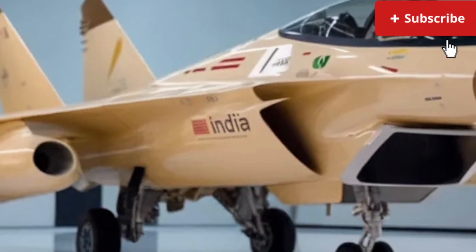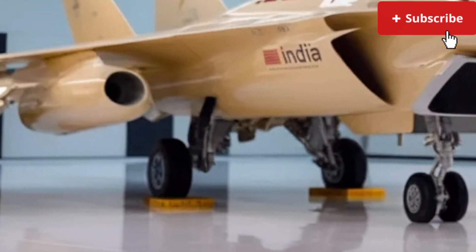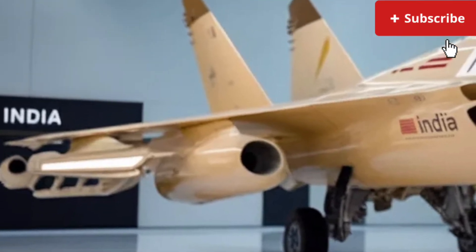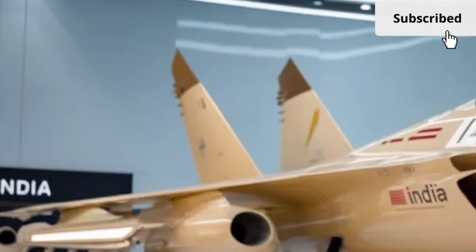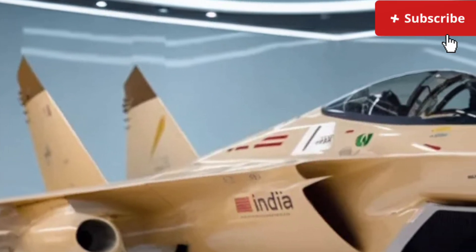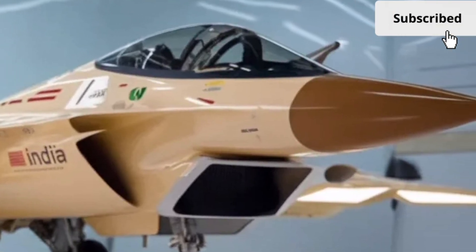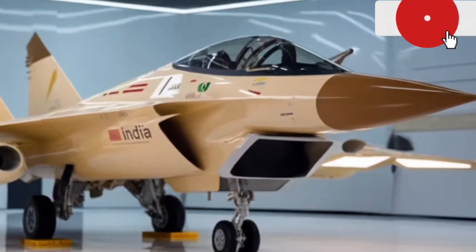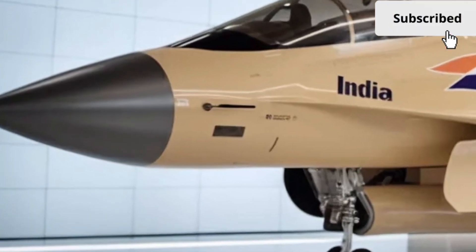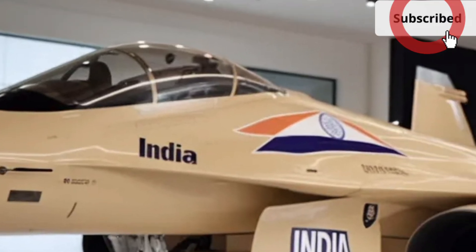Now let's talk performance, because this is where the 2025 Hal Tjus MK2 truly steps up. Under the hood, you get a refined 2.0-liter turbocharged engine that produces more horsepower and torque than the previous model. The improved output gives the MK2 a lively, responsive feel whether you're accelerating from a stop, overtaking on the highway, or navigating winding roads. Power delivery is smooth, and the upgraded transmission shifts quicker and more intelligently.